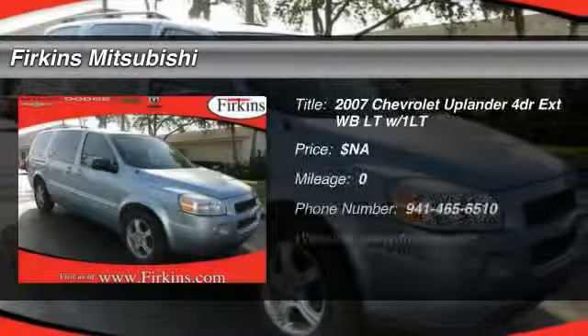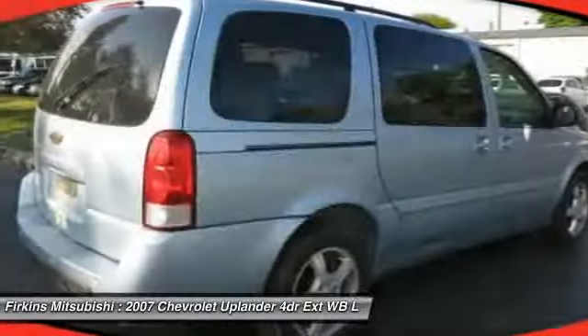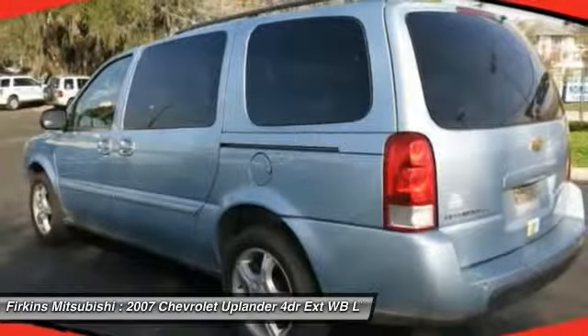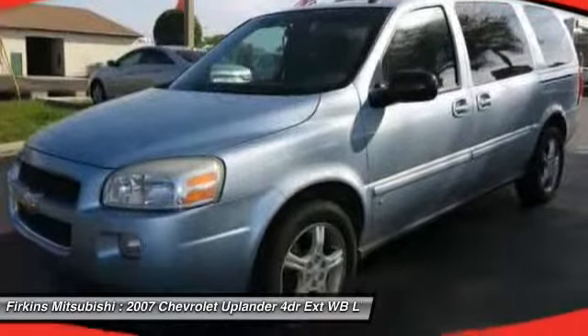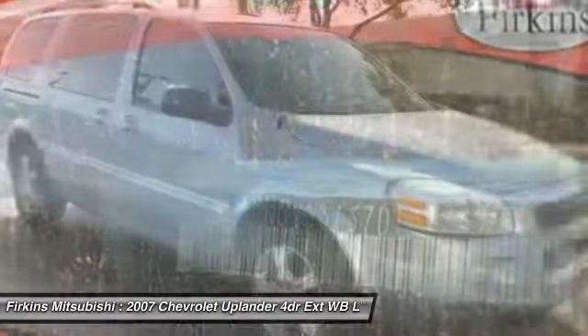The 2007 Chevy Uplander. The Chevy Uplander comfortably seats seven with a choice of individual captain's chairs or a two-place bench seat in the second row, and it takes care of its passengers in a well-designed, nicely-finished interior.